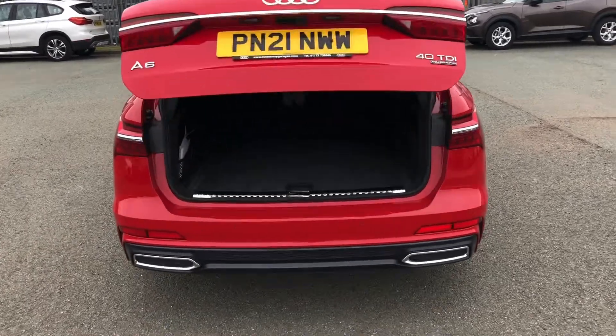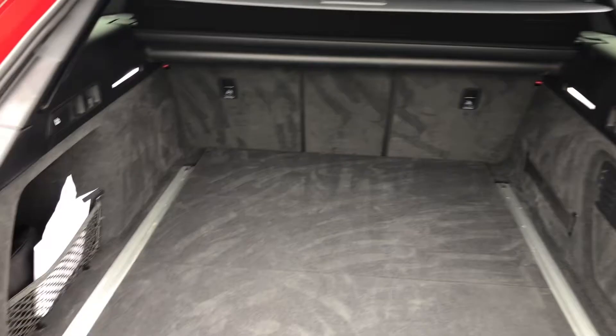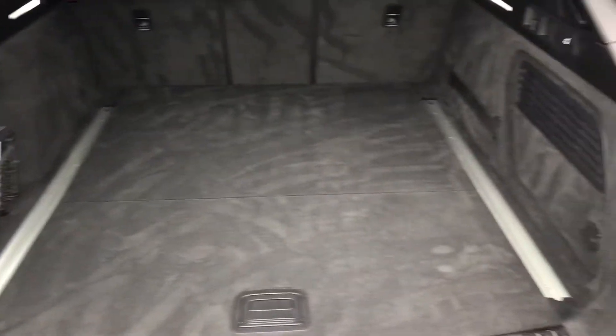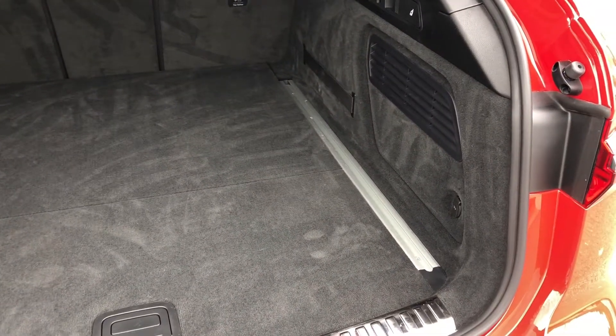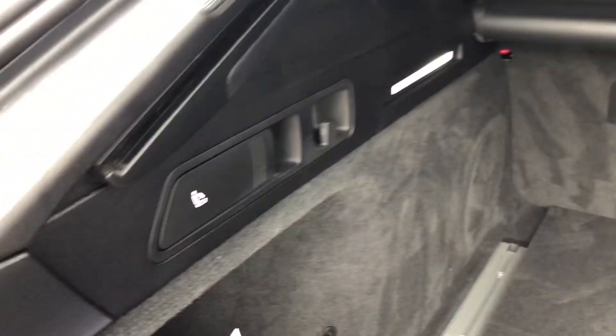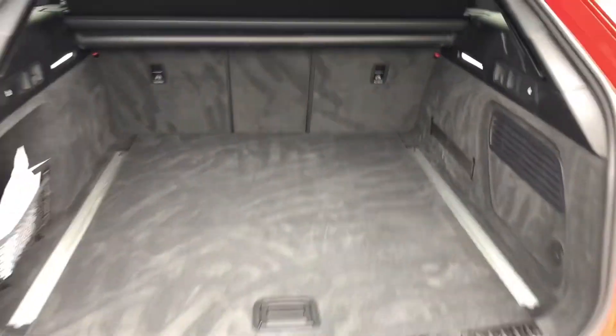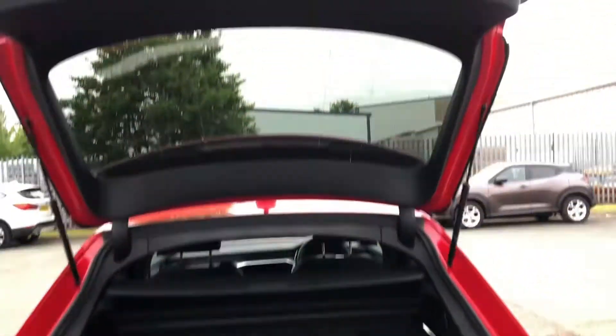To access the boot, just double-tap the buttons on the key or use the foot sensor on the power-operated tailgate. This has an enormous boot with 565 litres of space, or the equivalent of 14 carry-on cases, so adding shopping or even a pushchair should be really easy. Folding down the rear seats means you can add in those larger and longer items, such as flat-pack furniture or even golf clubs.